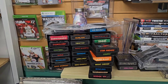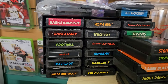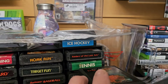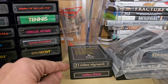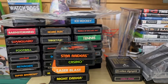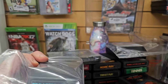Here we have some Atari games. Here's some vintage Atari games - we have Barnstorming, Vanguard, Football, Combat, Asteroids, Super Breakout, Video Olympics, Warlords, Defender, Real Sports Baseball, Target Fun, Home Run, Raiders of the Lost Ark, Tennis, Circus Atari - I love Circus Atari, that one's fun - Space Invaders, Breakout. And then we have Tron Deadly Discs - Tron Deadly Discs for 10 bucks.